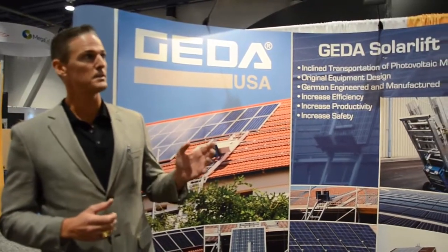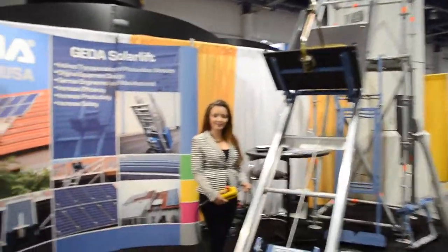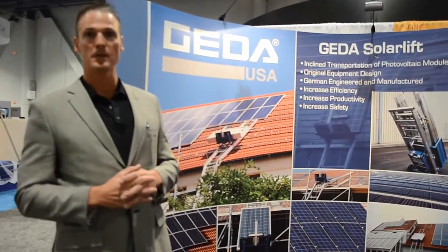Hi, my name is Charles Clutter. I'm with GATA USA out of Houston, Texas. We have a product here called the GATA Solar Lift. This is Erica. GATA engineered, designed, and fabricated the very first ladder lift back in 1972, so we've been at this for a very long time.